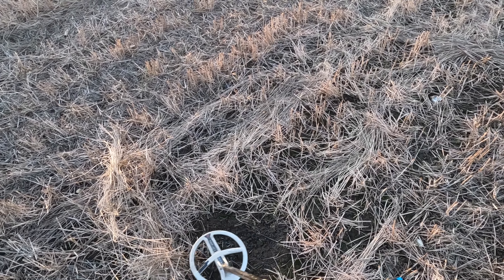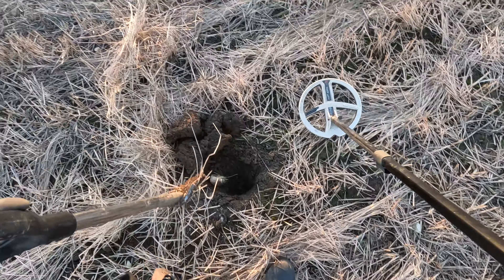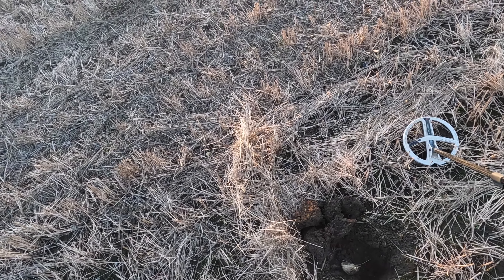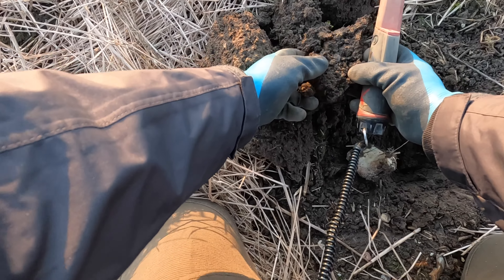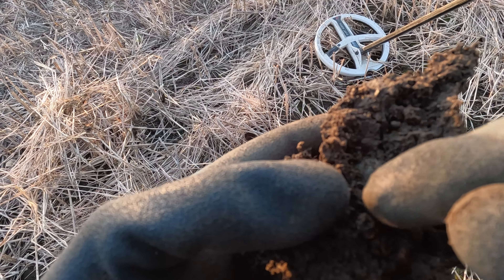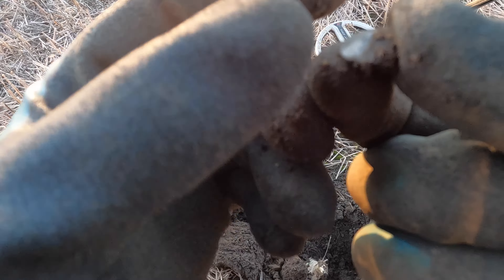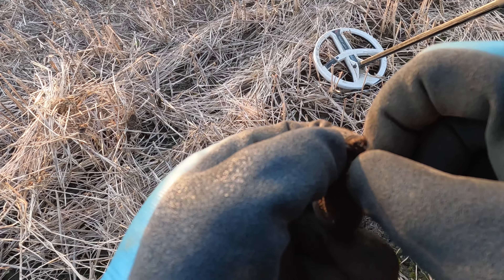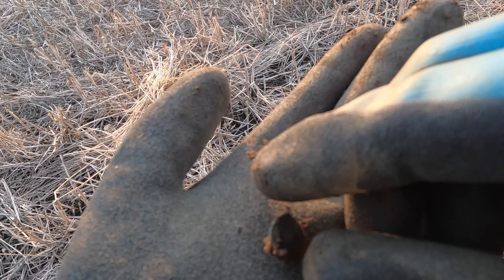Right, here we go, a nice little quiet one coming about 70, 72. Not very loud, but could this be another button or maybe a piece of lead? It's right there on top — looks like another button. Yeah, that's another button I think. Just the same as the other one — no detail on the front and we've got the whole shank on the back. Nice little find.